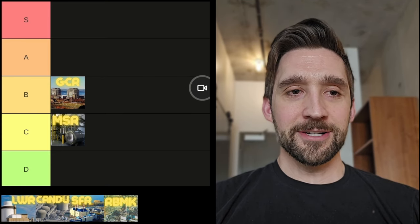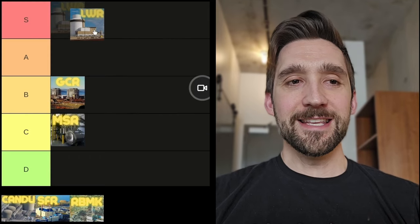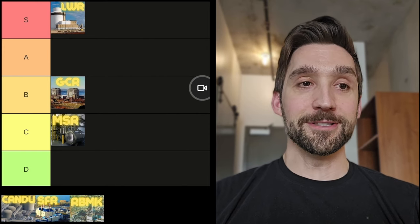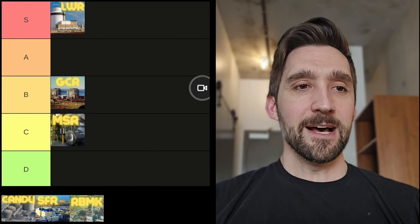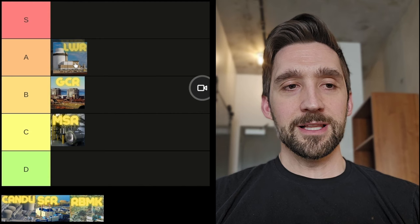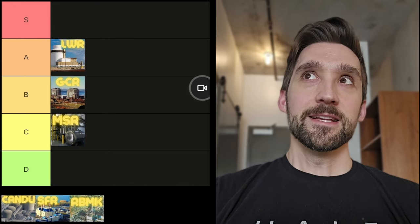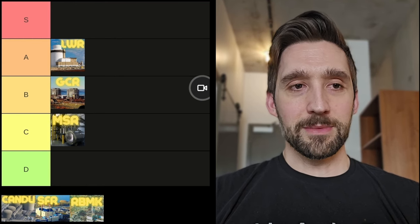Next we have the light water reactor. This is a picture of the new Vogtle plants being completed in Georgia. I'm a little torn because as far as global clean energy generation champions, they are S tier — we have learned how to run them so well over the years, and they are currently the only large scale plant being built actively in several different places. But there are some high profile overages in schedule and cost at Vogtle, and we did have the Three Mile Island and Fukushima accidents at light water reactors, though neither of those killed anybody — they were expensive industrial accidents. It's more the way the safety system was engineered. Nonetheless, I'm going to put them in the A tier.